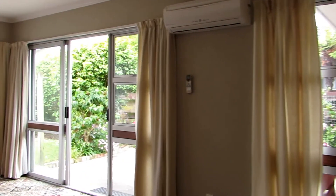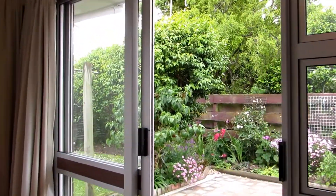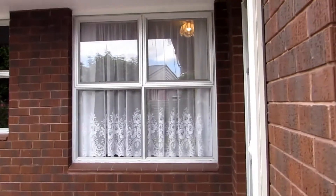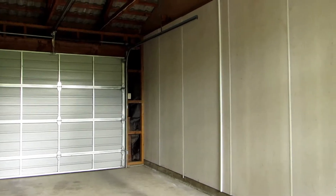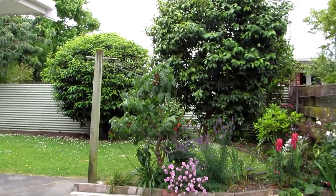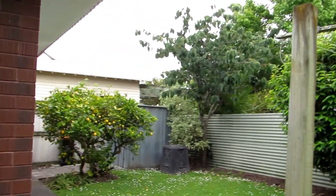Coming out to the back porch to let you know a bit about the back garden. There is a covered area — I'll just walk underneath it now to get to the single garage. Not internal access, but easily manageable with the covered walkway. There's plenty of room in the garage. The back garden features a lovely porch area with a washing line, and around the corner there's a big lemon tree.